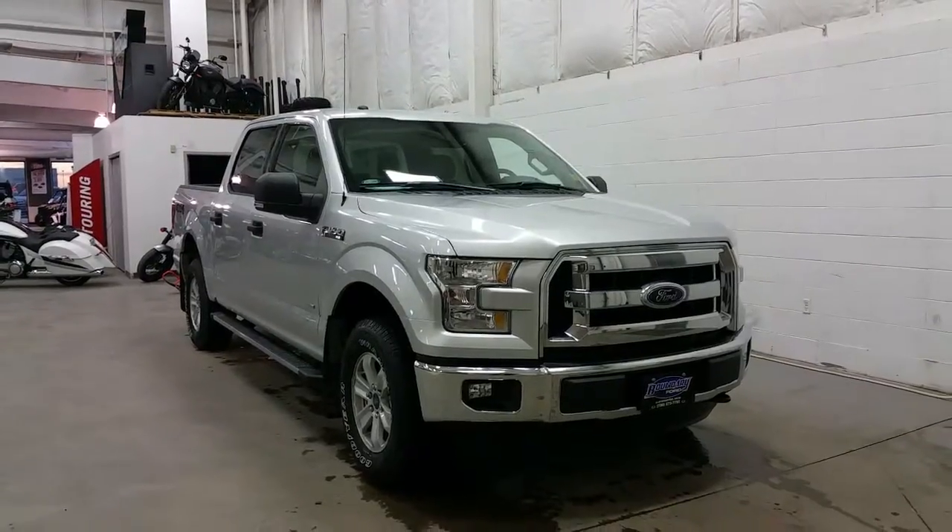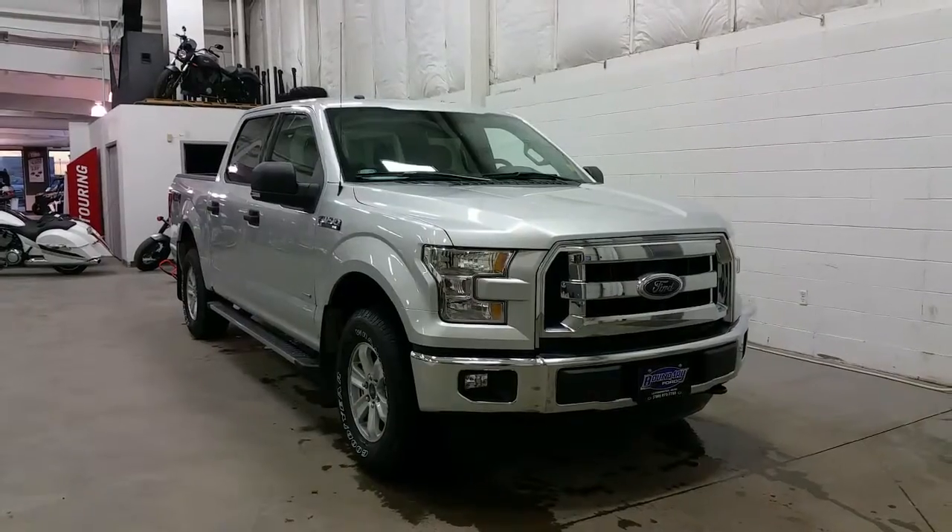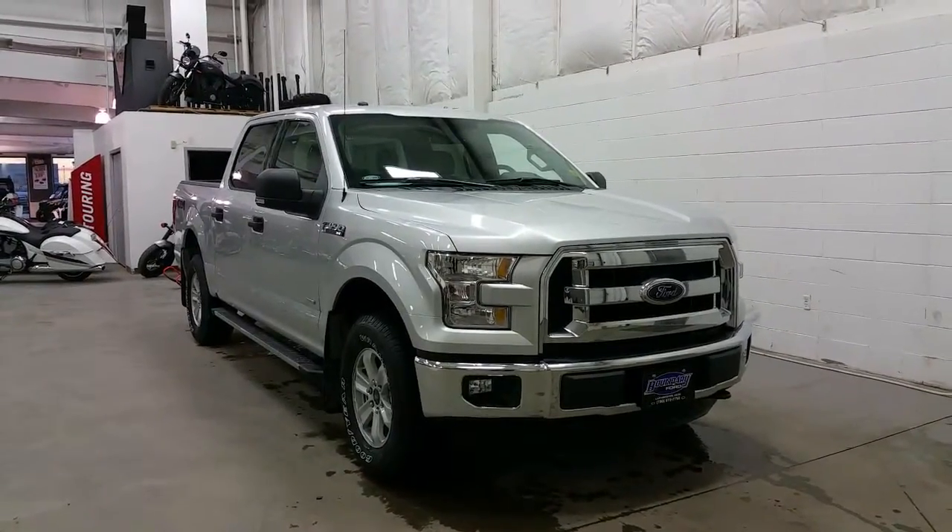In a silver exterior colour, this full SuperCrew has a 5.5ft box powered by the 3.5L EcoBoost engine with 4WD and a 6-speed automatic transmission.